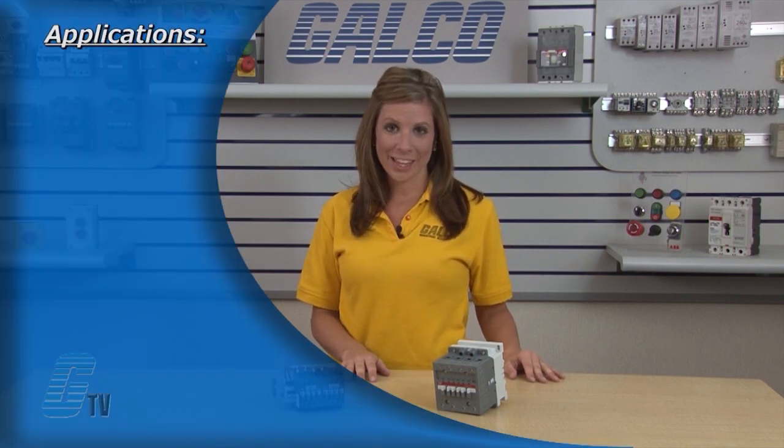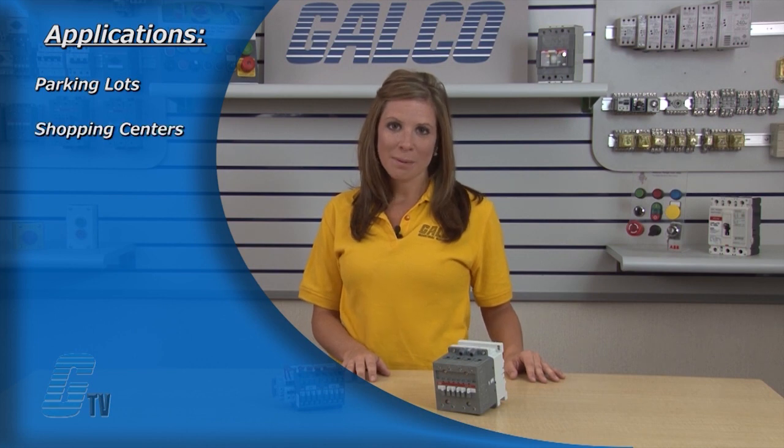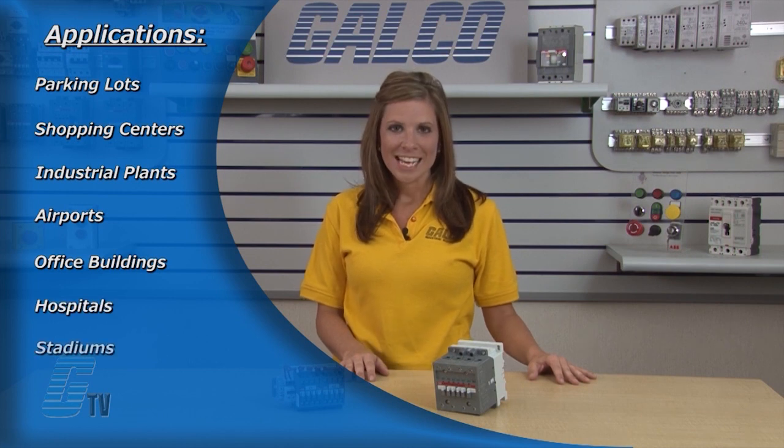Typical applications for the A-Series of lighting contactors include parking lots, shopping centers, industrial plants, airports, office buildings, hospitals, stadiums, theaters and auditoriums.